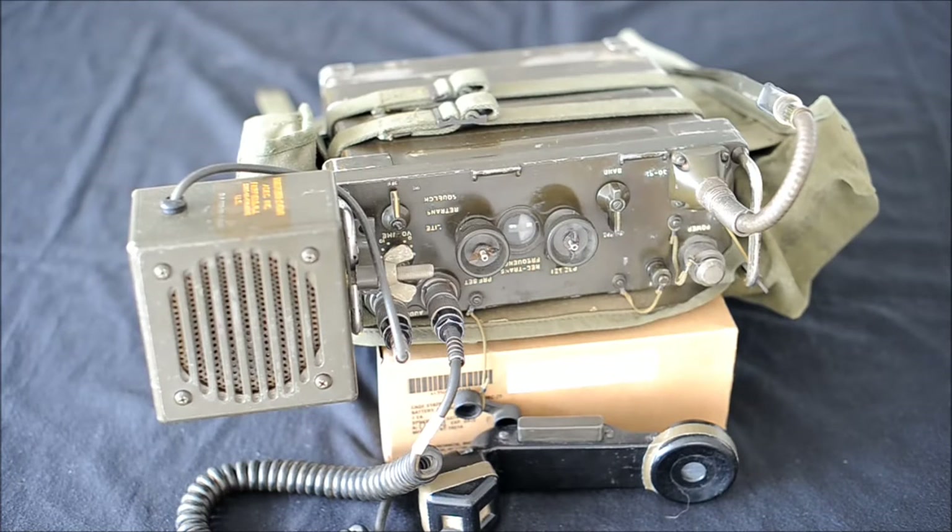The PRC-25 is considered the milestone radio. It was the first solid-state FM tactical backpack transceiver, and also the first to use the now-standard 150 Hz tone squelch system. A development contract for the PRC-25 was given to RCA back in 1952.